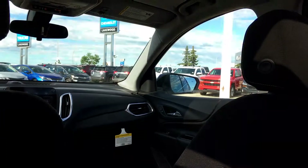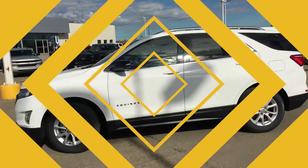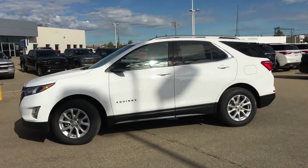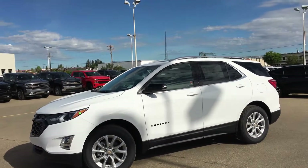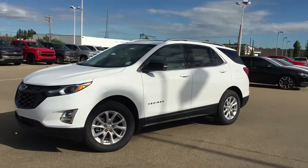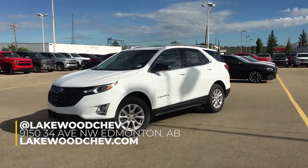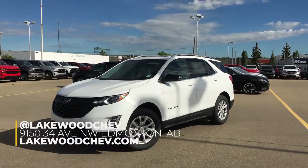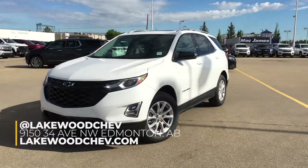Now that you've seen basically everything in this Equinox in that very quick review, if you want to check this thing out in depth and in person, come see us at Lakewood Chevrolet at the corner of 91st and 34th Avenue. Give it a test drive — we've got other trim levels as well if you're shopping around for an Equinox, come swing by.